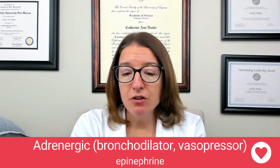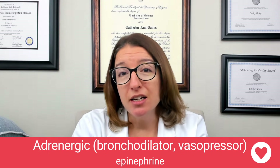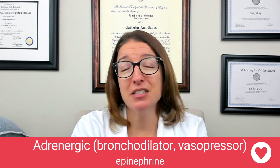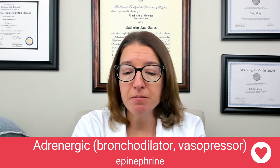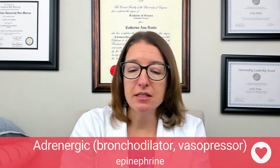Side effects of epinephrine include hypertension, dysrhythmias, angina, nervousness, and tremor. If your patient is getting epinephrine, you're going to want to closely monitor their vital signs as well as their heart rhythm, and definitely take a look at their EKG because of the side effect of dysrhythmias.